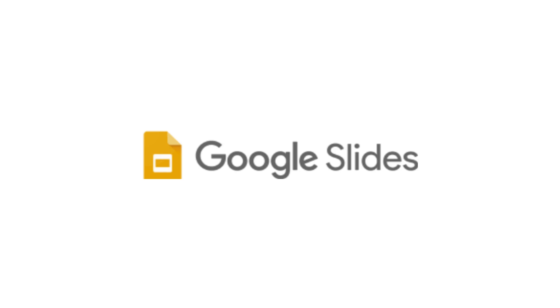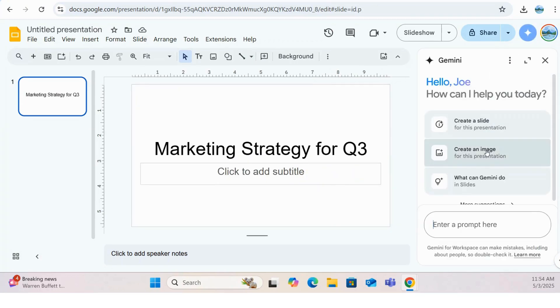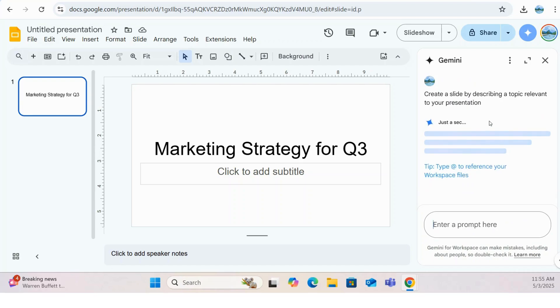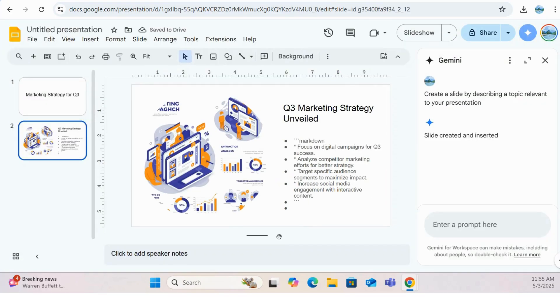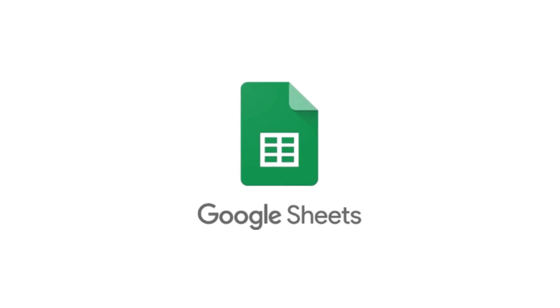Now, let's inject some creativity into your presentations with Gemini in Google Slides. Creating engaging and visually appealing slides has never been easier. Need stunning visuals or compelling bullet points? Gemini can help you brainstorm ideas, suggest relevant content, and even generate images to bring your slides to life. Forget staring at a blank slide — Gemini is your creative spark, helping you craft presentations that captivate and leave a lasting impression.